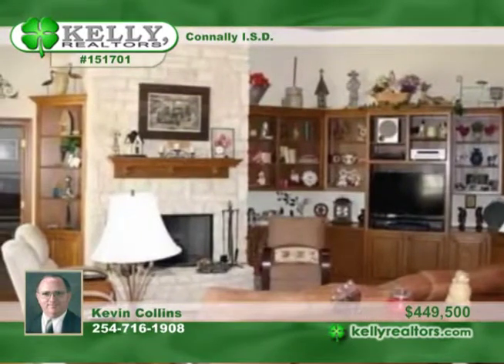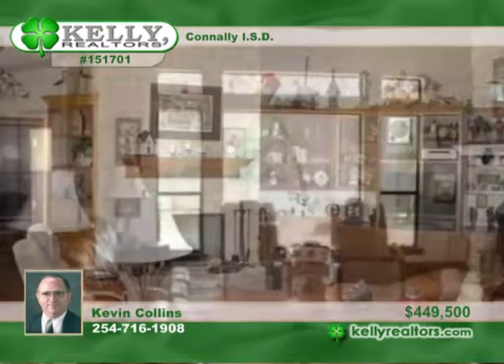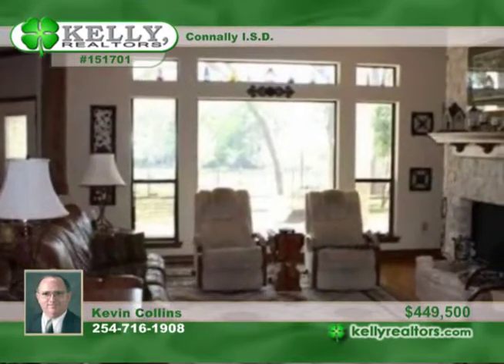There are beautiful amenities throughout including wood floors, a safe room or tornado shelter, study, a large pantry, jacuzzi tub, and custom built-ins.